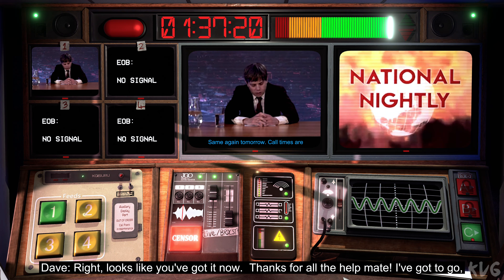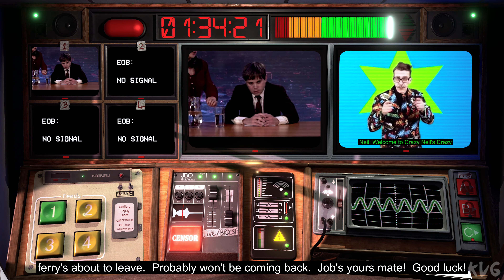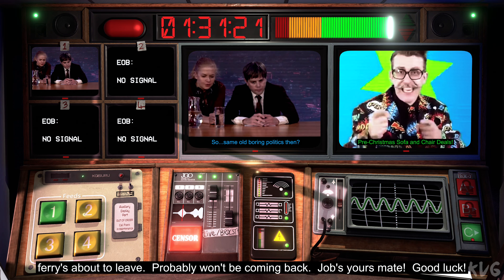Right, looks like you've got it now. Thanks for my help, mate. I've got to go — ferry's about to leave. Probably won't be coming back. Job's yours, mate. Good luck.